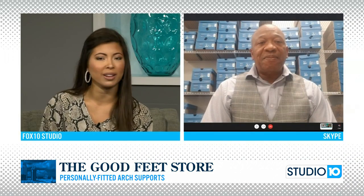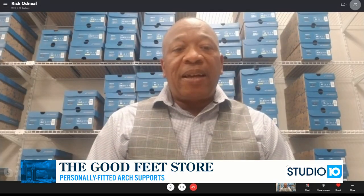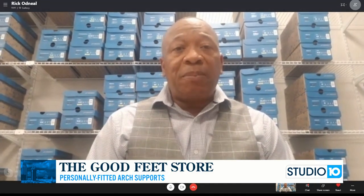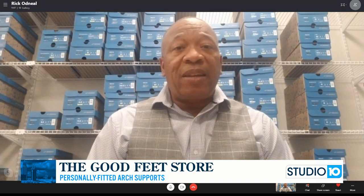Do people need to make an appointment or can they just walk into your store in Mobile? Whatever works best. We're COVID-ready — we sanitize everything and wear masks. You can go online to www.goodfeet.com and schedule your own appointment, or you can actually just walk in. We'll be there with a staff ready to take care of your needs.